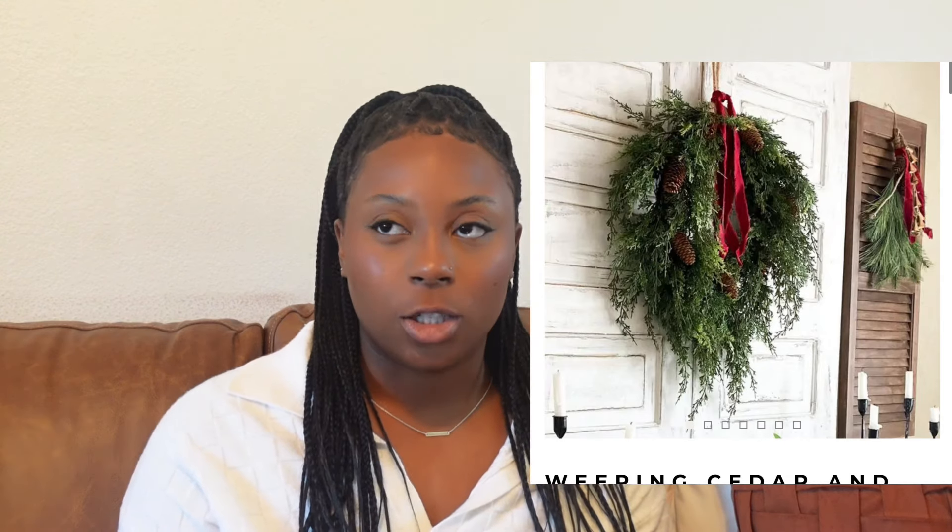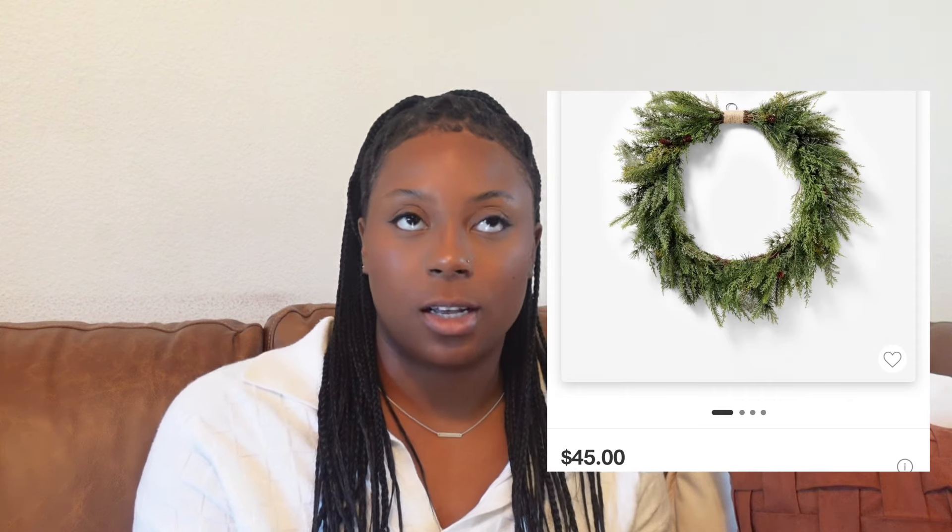Moving on to a wreath — I found one on the Antique Farmhouse website for $69, which is pretty pricey in my opinion, but I love that it's weeping. All the stems and greenery just drape down, and the way they styled it on the website with a little ribbon is so beautiful. I really want to recreate this on my front door. Studio McGee has a similar wreath that's a little cheaper, but it's not as weepy. It's still beautiful, but I'm preferring the Antique Farmhouse one.